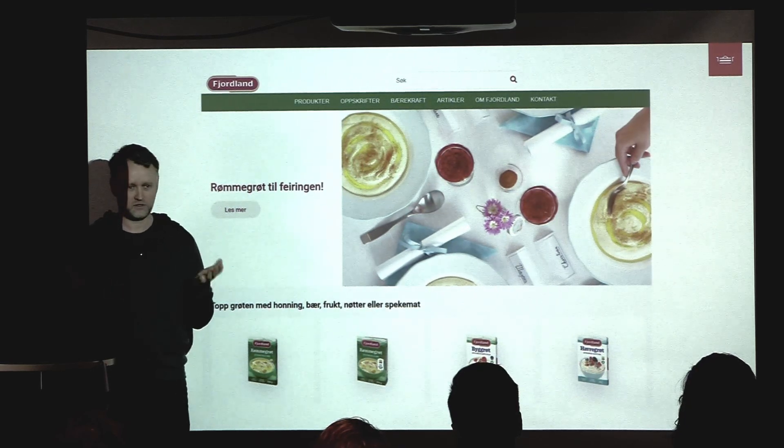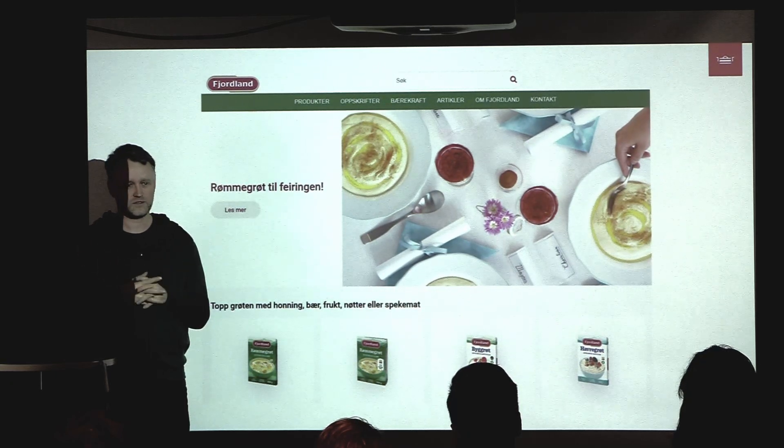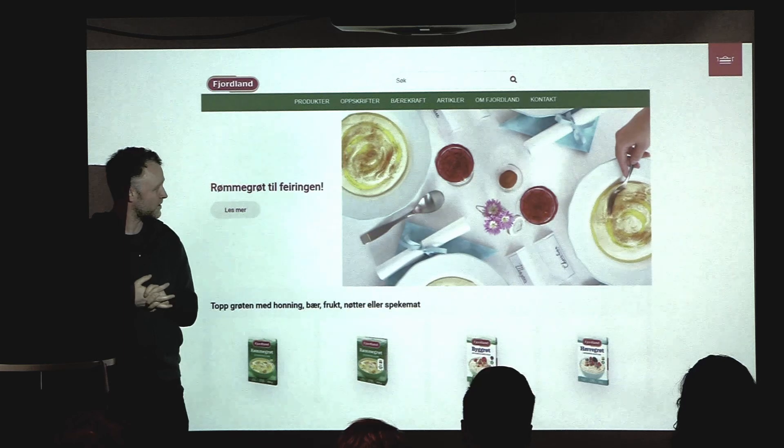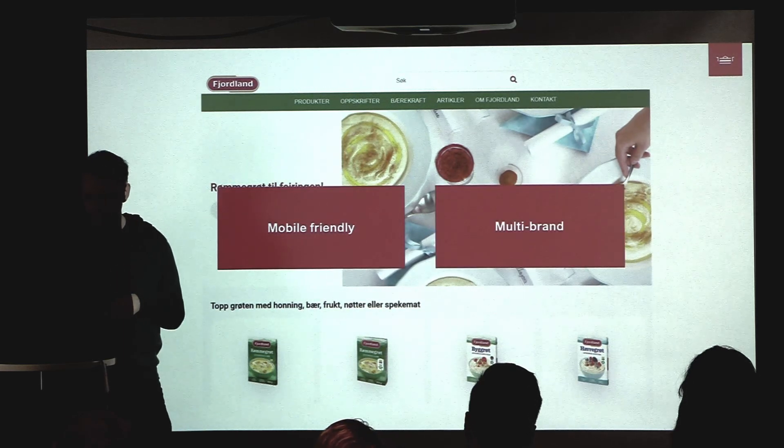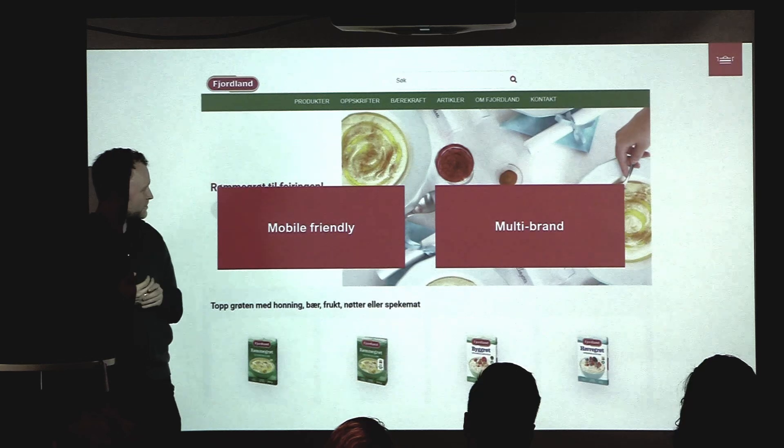They wanted to incorporate all their brands into one single page. They had five different brands, like Safari Yogurt, which was a separate site built on WordPress, hosted by another company — a lot of back and forth to make updates. So they wanted to create a multi-brand website.